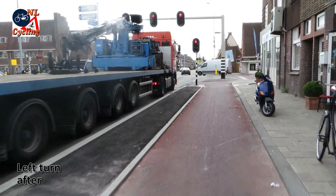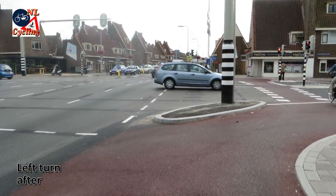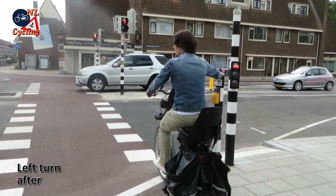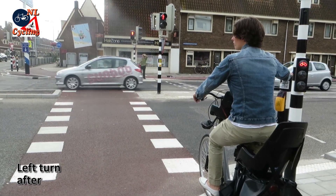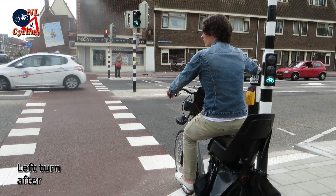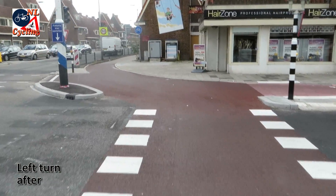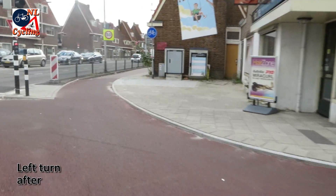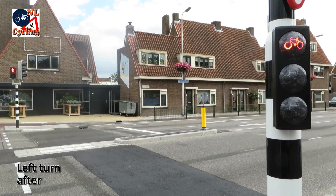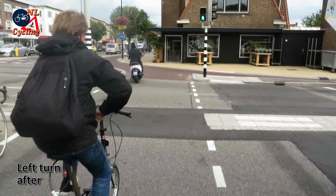Passing this large truck feels a lot safer on the protected cycleway. It is easy to reach the traffic light and wait for it to turn green. The crossing is straight and as short as possible, and on the other side you make your left turn on the cycleway. You wait for this second light to turn green to finish your turn by crossing this second carriageway to reach the cycleway on the other side.